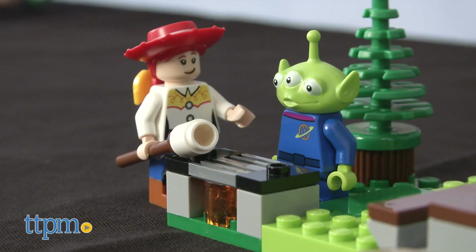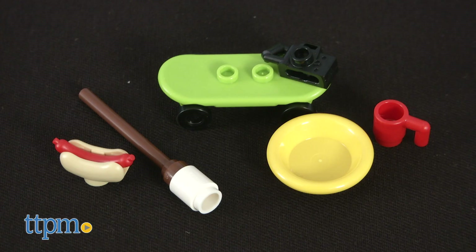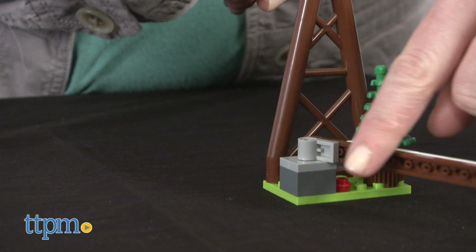Build a picnic scene with a campfire for roasting marshmallows and a picnic table. Accessories include a hot dog, a stick with marshmallow, a cup, a bowl, a camera, and a skateboard. There's also a Grand Basin sign with a moving barricade.